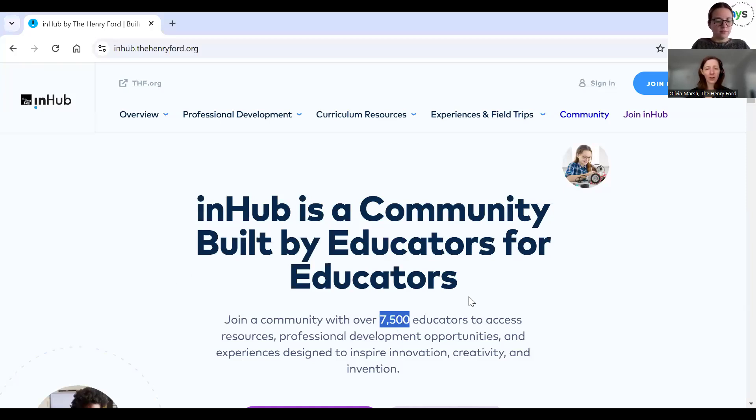You'll see here the 7,500 number, which is outdated at this point — we're over 9,000 members of InHub. And no matter where you are, you can create a free InHub account and get access to everything that's here. If you're interested in creating an account, you can click the 'Join for Free' button.